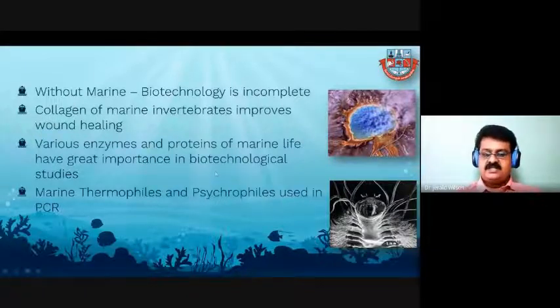Marine life has great importance in biotechnology, especially in PCR, where we use thermophilic enzymes. These enzymes are extracted from the hydrothermal vents of extreme bacteria which live in very extreme hot conditions, making high-temperature PCR possible. Similarly, psychrophiles are capable of dwelling in very low temperatures. These kinds of things are a gift from the marine environment to the biotechnology field.